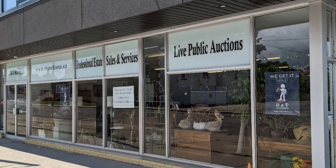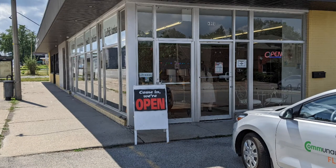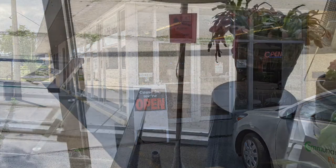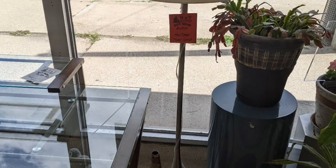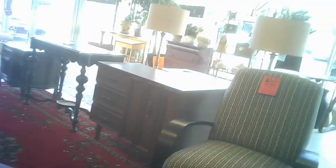Hi, welcome to another of the Hawaiian Shirt Papa tours. This time it's of the R&T Auctions. They have a storefront. This is where they used to have all their auctions in a live performance, then it became the pickup point for all their online auctions. But now they've moved the majority of their online auction pickups to a warehouse area in Niagara Falls.